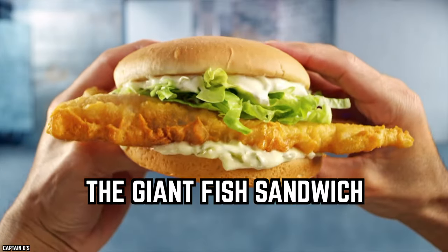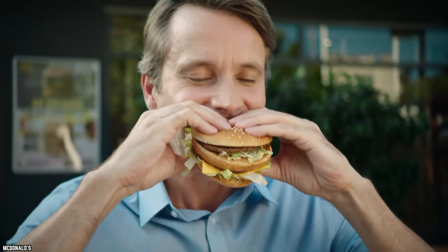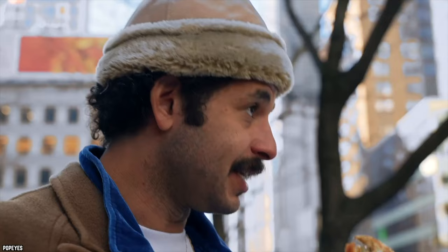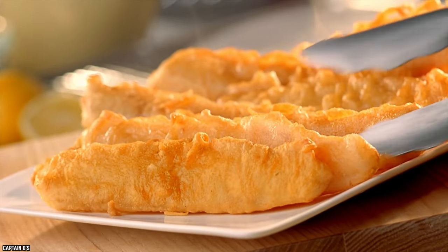The Giant Fish Sandwich. The words giant, big, colossal, and many other synonyms for large often accompany fast food chains' various products — the Big Mac, the Big Extra, and other examples of franchises slapping on the giant label. And, to be honest, the product is often rather underwhelming, at least in terms of size, not necessarily taste. So when Captain D advertises its giant fish sandwich, you can be forgiven for thinking the label may just be for show.